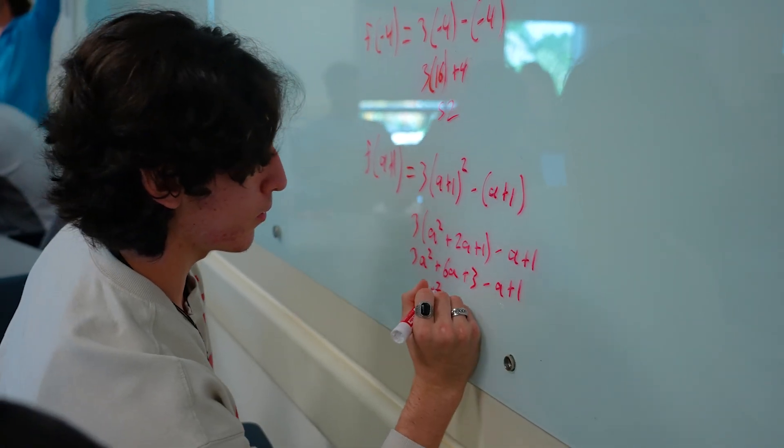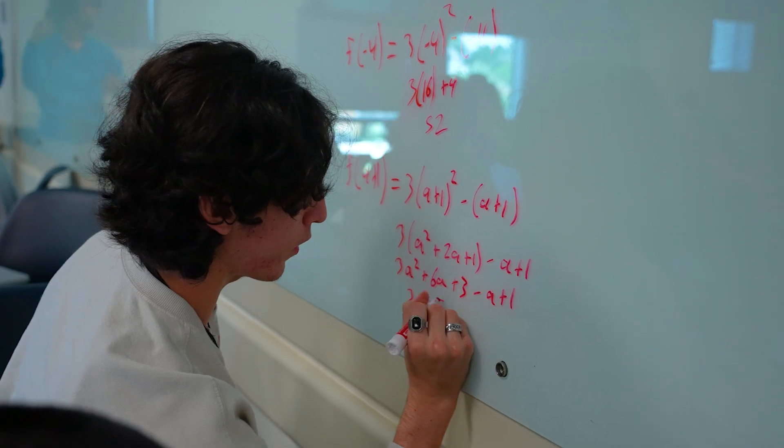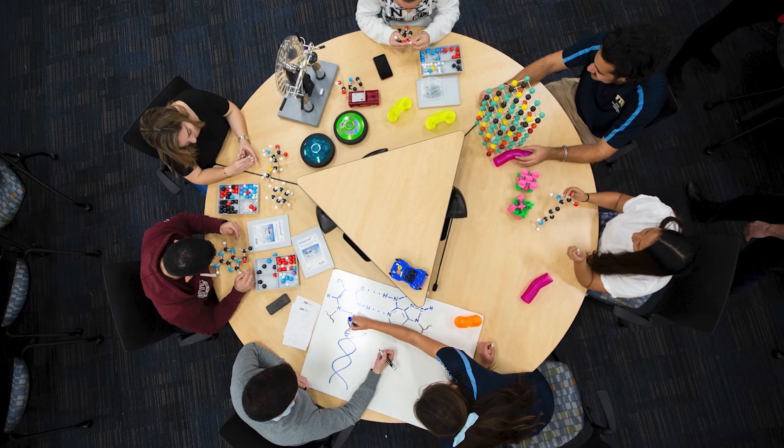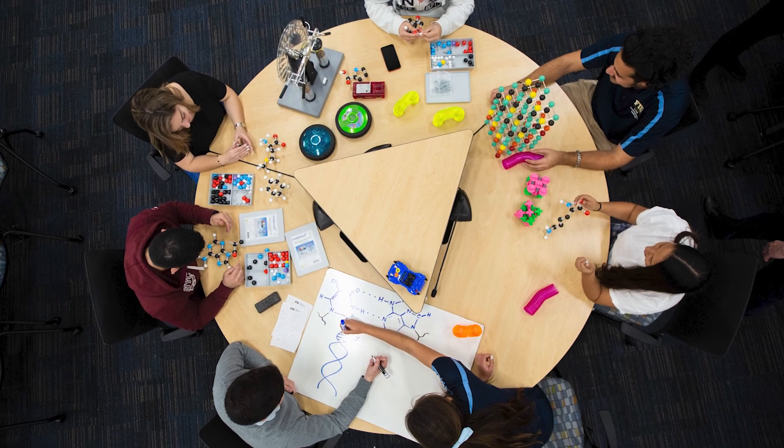For over a decade, FIU's STEM Transformation Institute has been developing and testing innovative instructional strategies for calculus, mathematics, other sciences, and engineering. At FIU, we know the way we do STEM is a scalable model for how the nation could and really should do STEM.